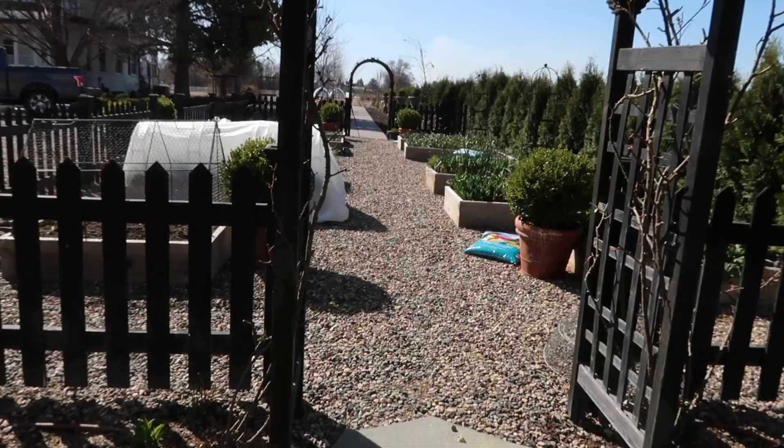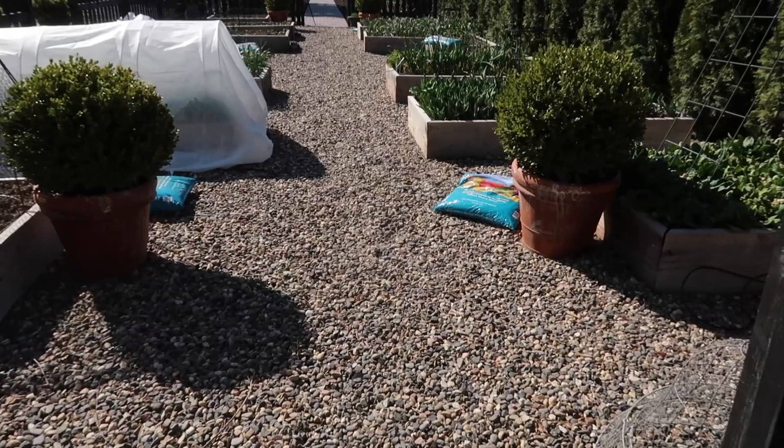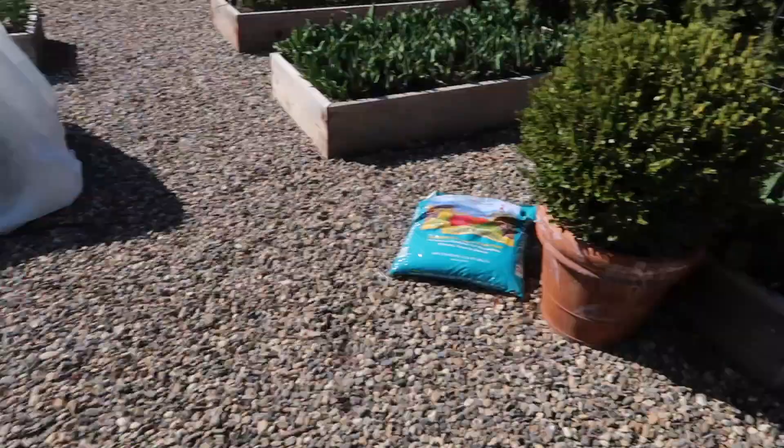We've already brought in some land and sea compost — it's kind of dotted around in here. This bed currently has nothing in it. I'm going to move this into the chicken coop so I can seed some things for the chickens, protected until it grows up enough to where I can remove the whole thing and let the chickens have at it. We'll probably start that in the next day or two, so this bed is completely available.